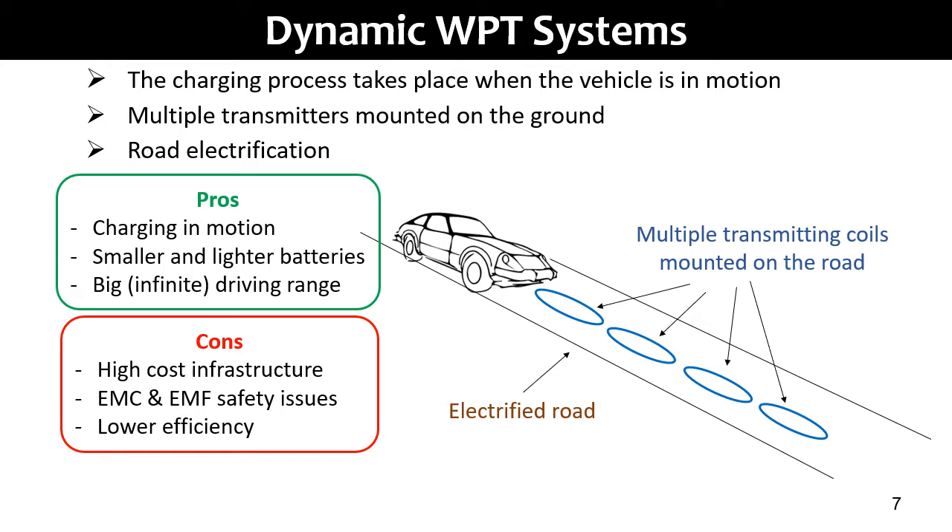This extended range and autonomy is perfect for autonomous driving system projects. The main disadvantages are the high cost of road infrastructure and the EMC and EMF safety issues due to the magnetic field in the environment. Another disadvantage is that battery charging efficiency is lower than that of stationary WPT systems.